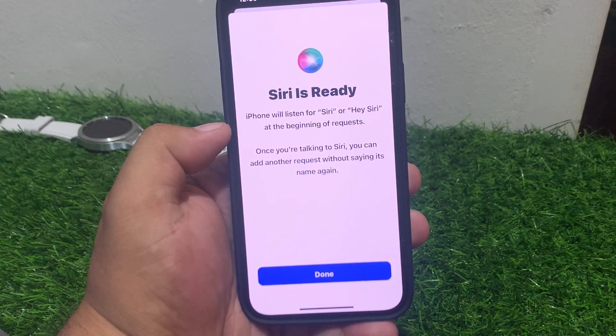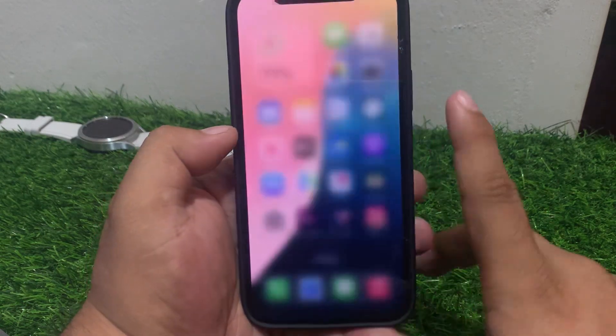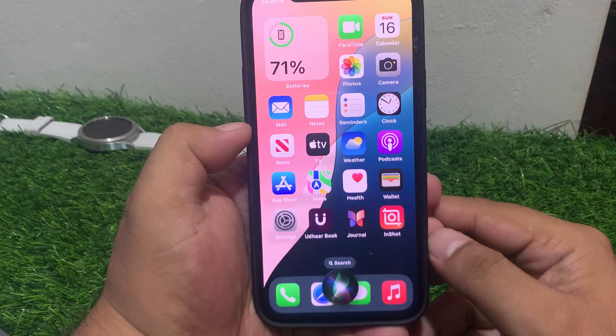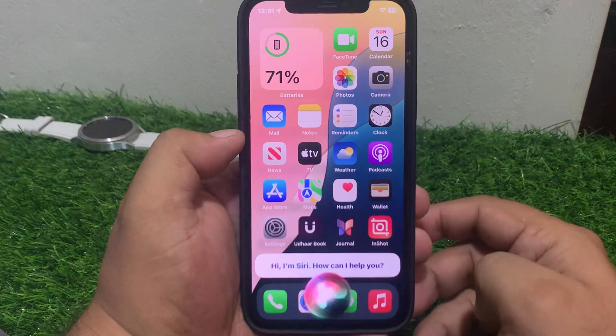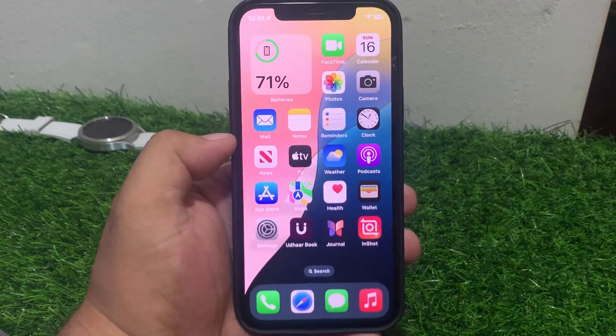Tap on Done and go back. Press the power button and say 'Hey Siri'. You can see it appears on screen — Siri is working. If solution number one is not working, apply solution number two.